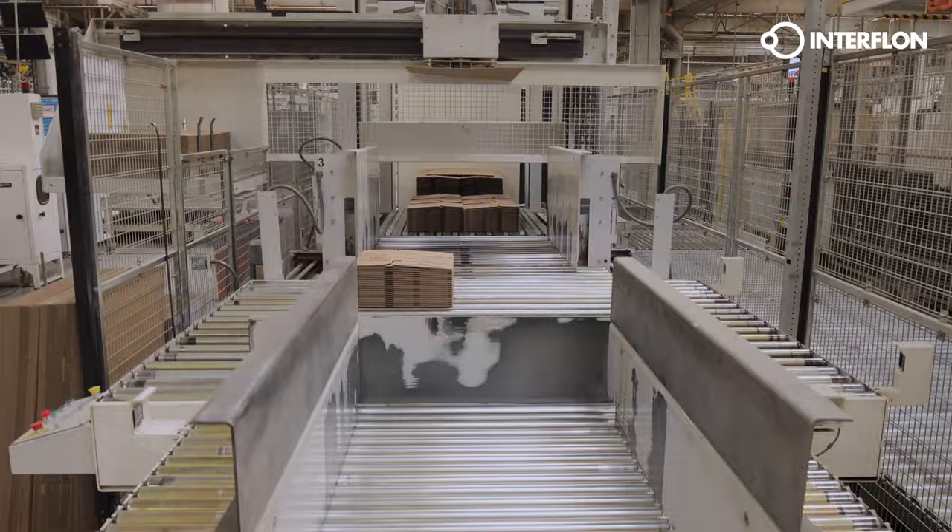This way, Interflon's products and maintenance software contribute to safety and cost savings within the cardboard industry. Interflon — Think forward.